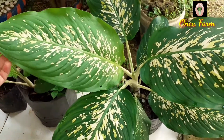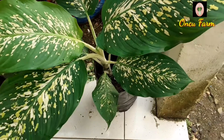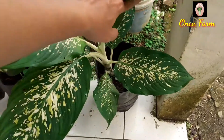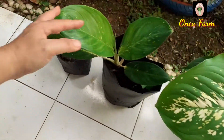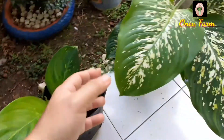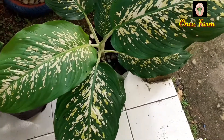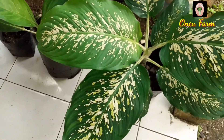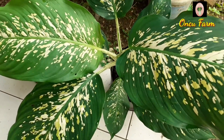Pagi ini saya mengecek tanaman hias saya. Ini yang dulu saya tanam di dalam polybag. Sudah sekitar dua bulanan ya, tapi daunnya sudah bagus sekali, sudah banyak dan lebar-lebar. Ini yang satunya juga sudah bagus. Jadi sekarang sedang ngetrend teman-teman, trend tanaman hias 2020 yaitu Keladium, jenis keladi-keladian. Saya punya tiga koleksi di sini.